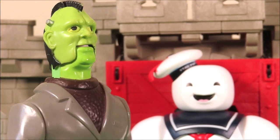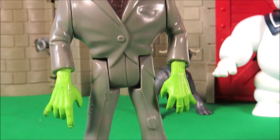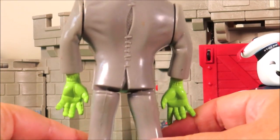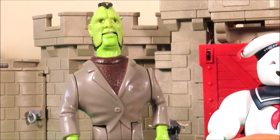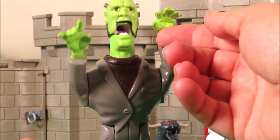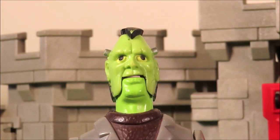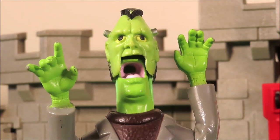A vintage Frankenstein! Look at his large boots! Let's turn him around and see what he looks like from the back. Very cool! But what can he do? If we lift his arms up... he looks amazing! And he can hold that pose! Cool!